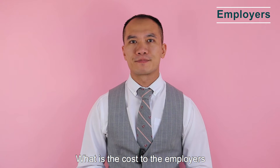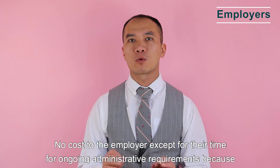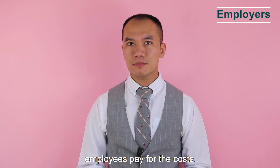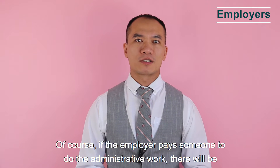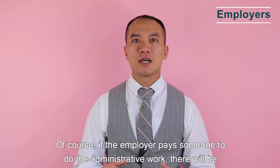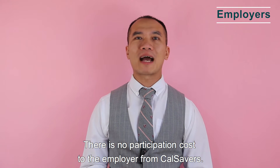What is the cost to the employer? There is no cost to the employer except for their time for ongoing administrative requirements, because employees pay for the program costs. The costs are automatically taken out of the employee's account balance. If the employer pays someone to do the administrative work, there will be a cost to the employer, but there is no participation cost from CalSavers itself.